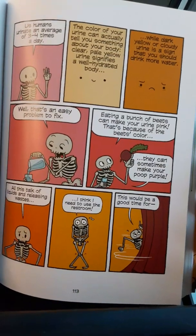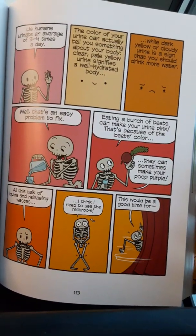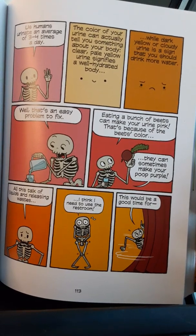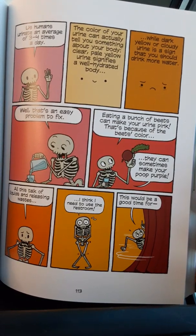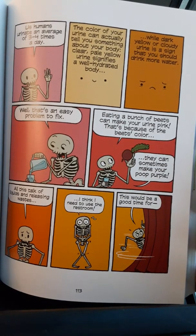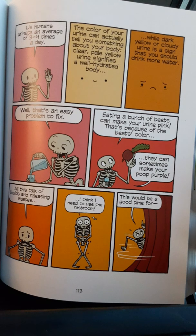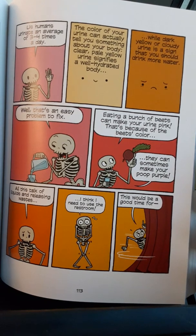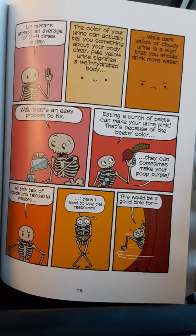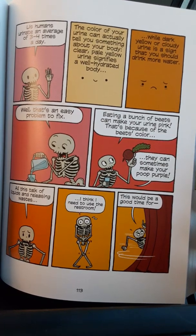Humans urinate an average of three to four times a day. The color of your urine can actually tell you something about your body. Clear, pale yellow urine signifies a well-hydrated body, while dark yellow or cloudy urine is a sign that you should drink more water. Eating a bunch of beets can make your urine pink — that's because of the beets' color. They can sometimes make your poop purple too.